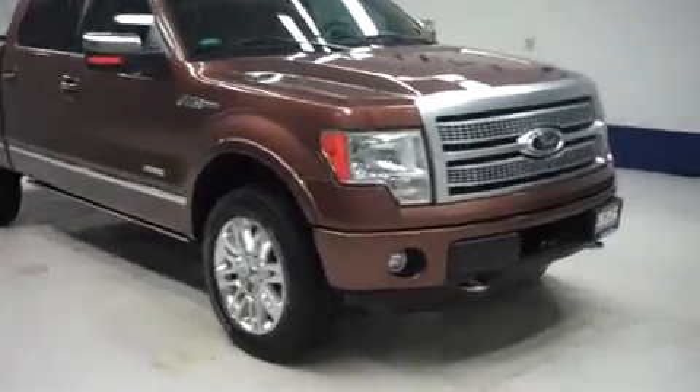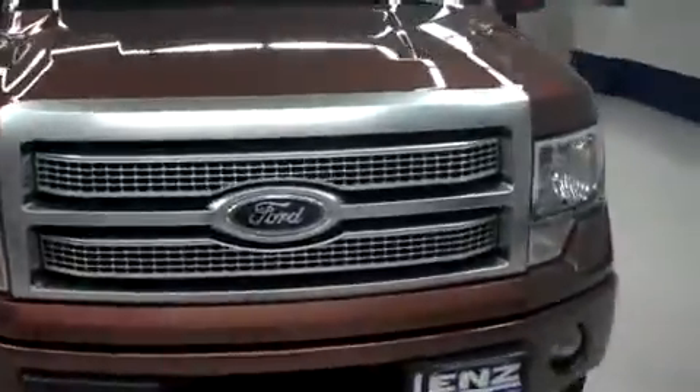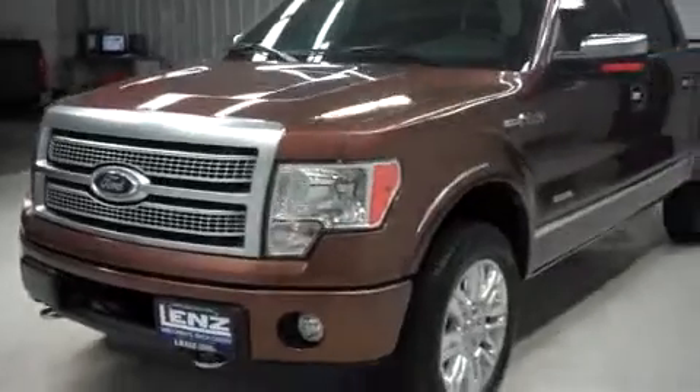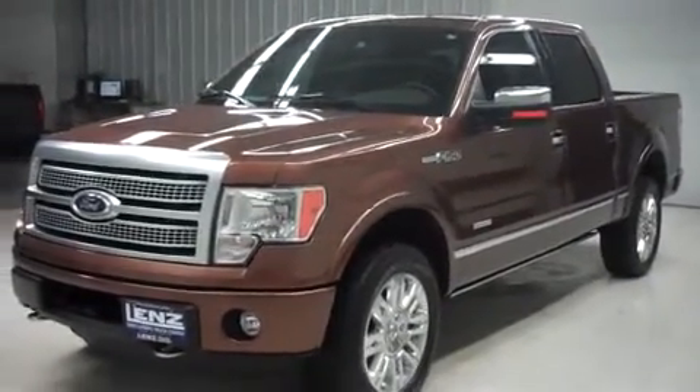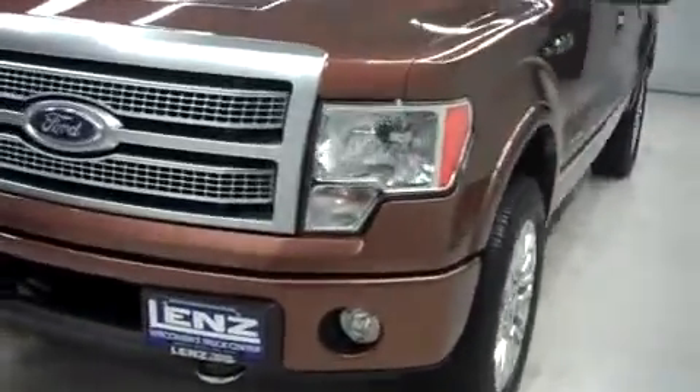This is Lens Stock number B6128, a 2012 Ford F-150. It's a Crew Cab Short Box Platinum Package, brown metallic in color with 9,000 miles and a 3.5 liter EcoBoost motor. The front of the vehicle is nice and clean.